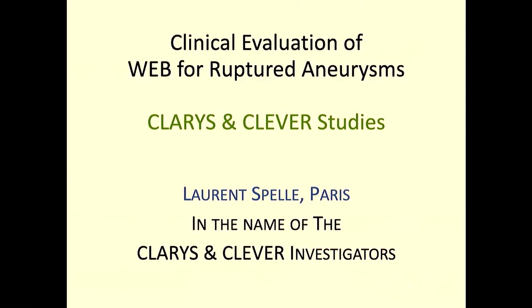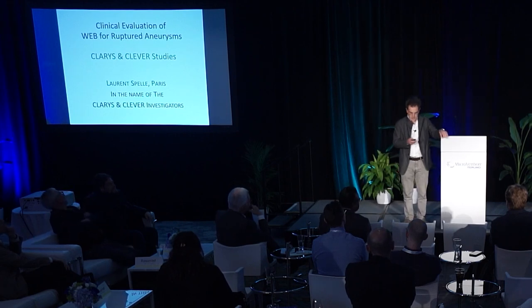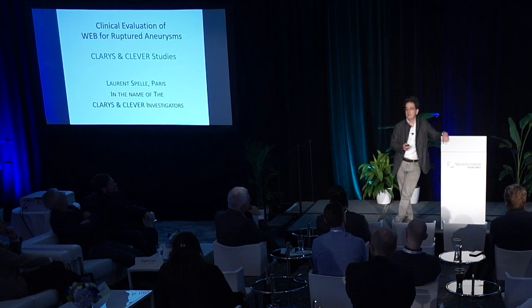Never has a device in our specialty been so well supported by clinical studies, and we have to pay tribute to Tom Wilder, CEO of Sequent, and Amy Walters, responsible for clinical research at Sequent, who started those clinical studies including the CLARIS study. This was then followed by the MicroVention team, who provided a lot of support for those clinical studies. I would also like to pay tribute to Patricia, who helped sort all the data.